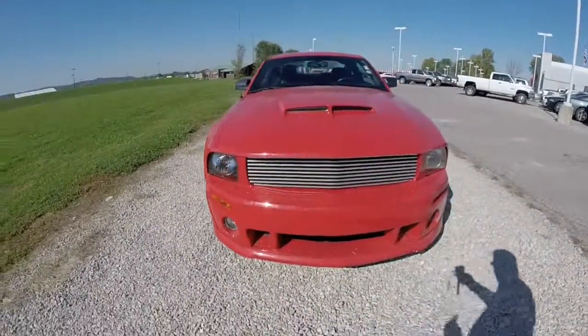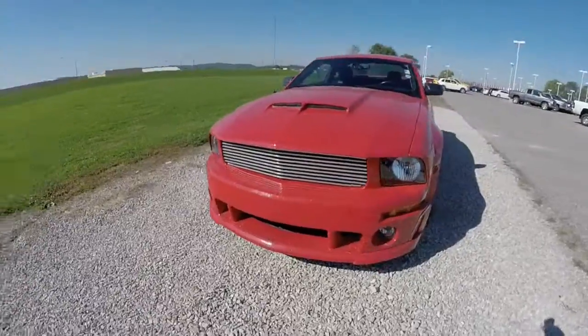Hello everyone. Today we're going to take a quick walk-around look at this 2007 Ford Mustang GT.